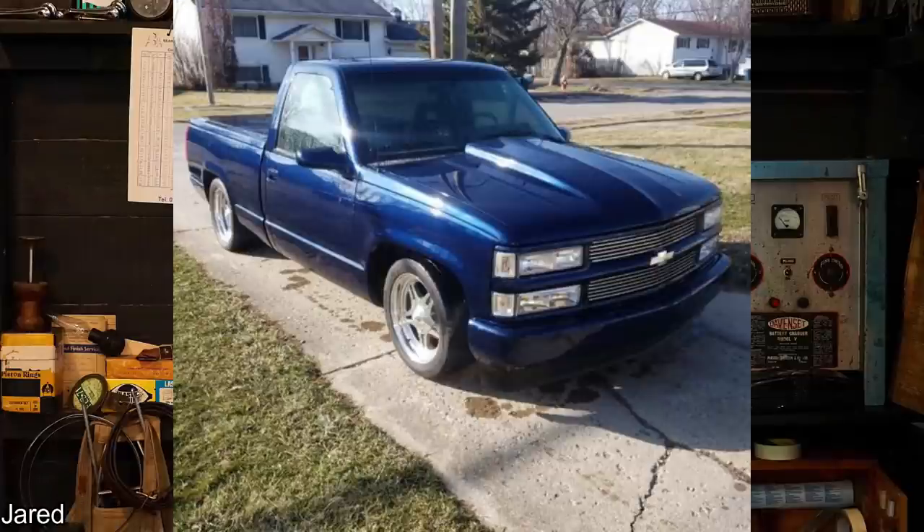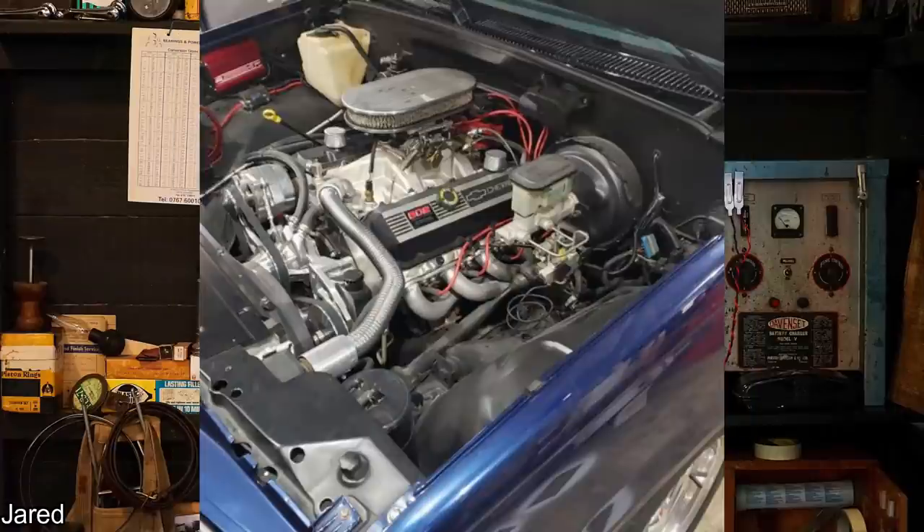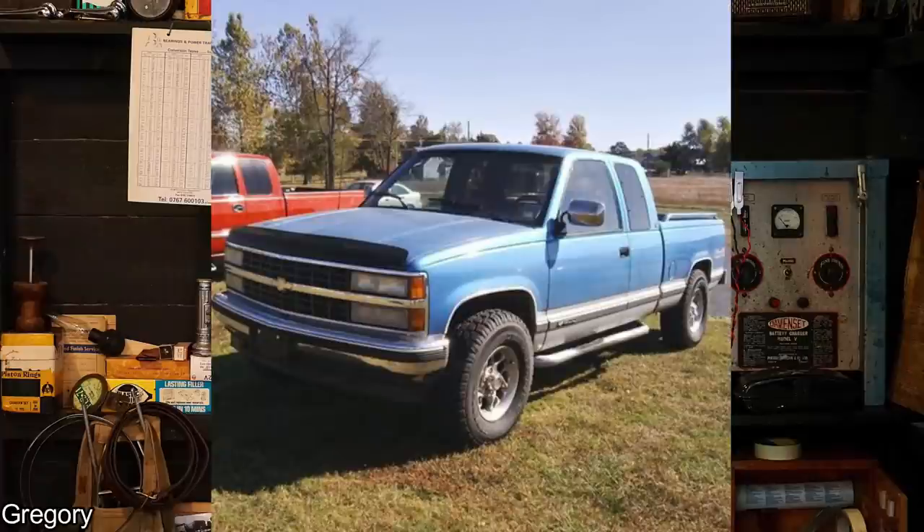This one is pretty sweet — it was sent in by a subscriber. It's his and his father's '94 Silverado with a 502 big block. And another Chevy sent in by a subscriber — this has to be my favorite body style.